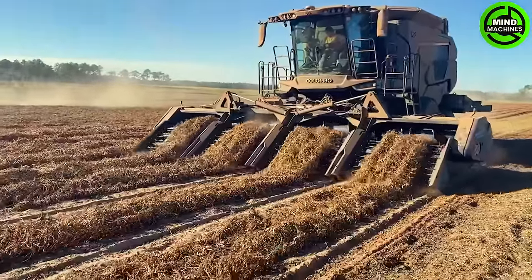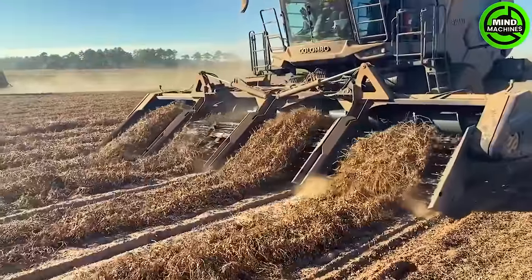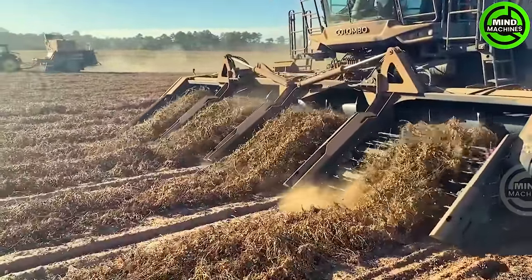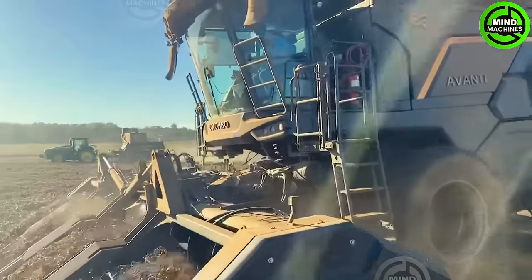A peanut harvester brimming with cutting-edge tech and innovation revolutionizes the harvest. It employs vibrating, digging, and shaking mechanisms to lift peanuts from the ground, expertly separating them for collection.